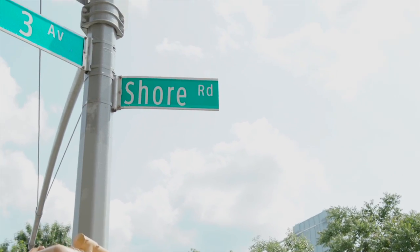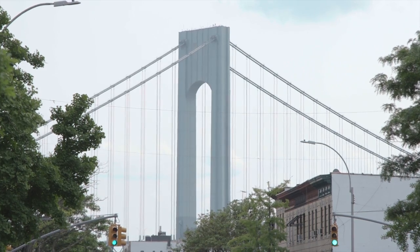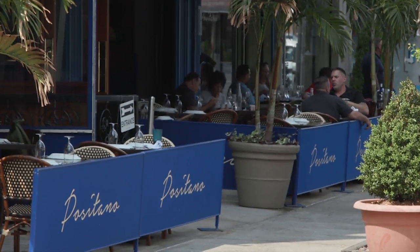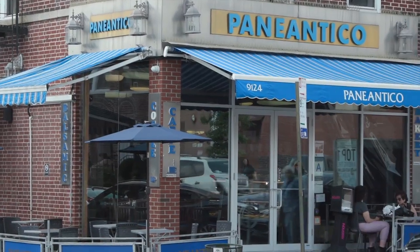The views really are amazing — Manhattan skyline behind me, harbor off to the side, and the location is truly incredible. Just off Shore Road, within close proximity to all the amenities Bay Ridge has to offer. Whether you want to enjoy a fabulous dinner at Positano, a delicious sandwich at Pani Antico, or just some sushi at Fushimi, you have everything you need and more right here in Bay Ridge. Come check it out.